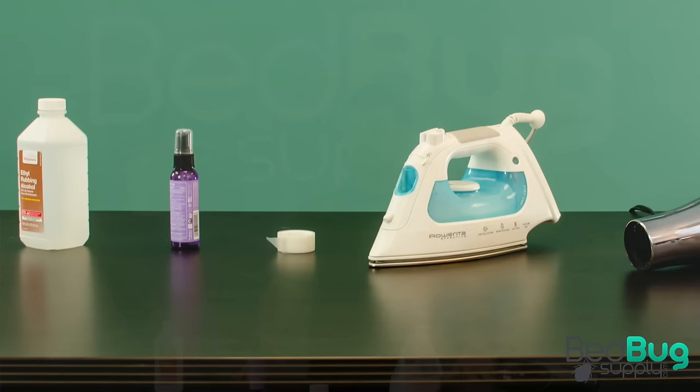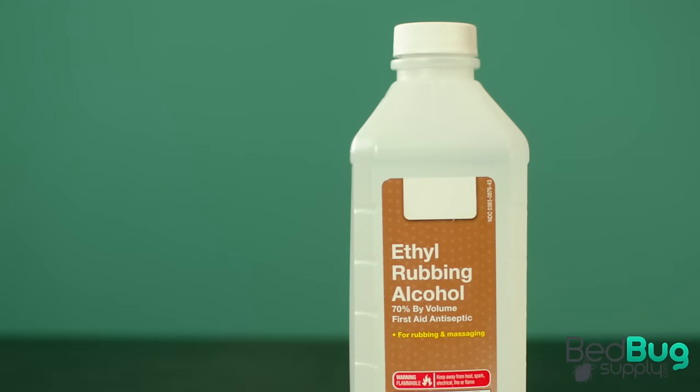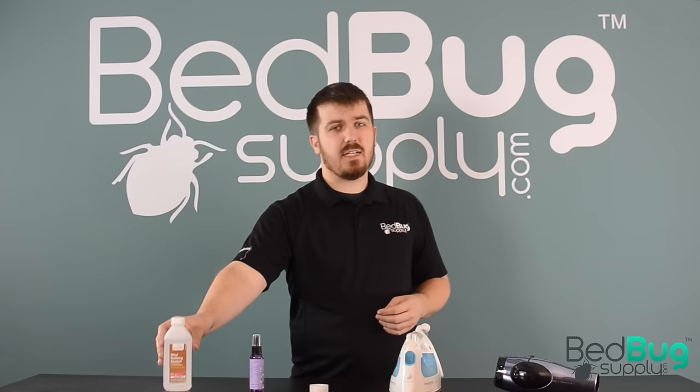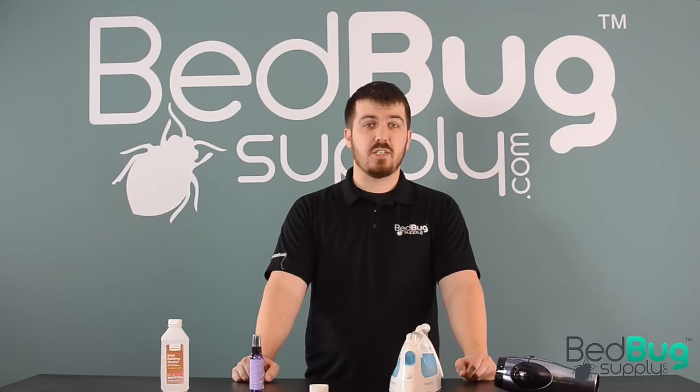These suggestions might include one or several of the items featured here, among other things. Let's take a closer look at each item and how they might be used against bedbugs. First up is the most commonly recommended tool by far: rubbing alcohol diluted in water. This is suggested because alcohol can kill bedbugs on contact and evaporates shortly after, so it's considered safe for use pretty much anywhere in a home. However, in lab studies, even 99% concentrations of alcohol only killed between 40-60% of the adults that were sprayed.